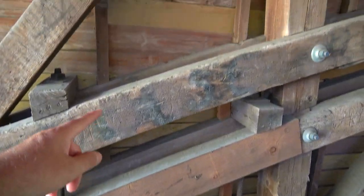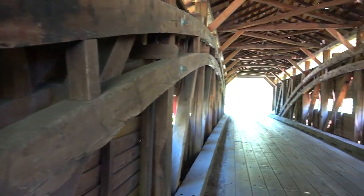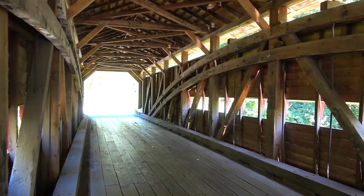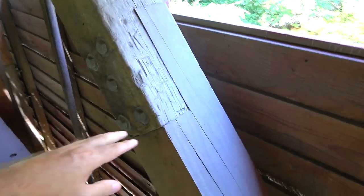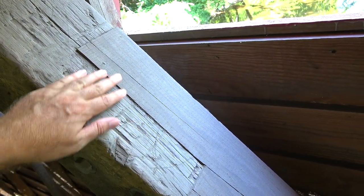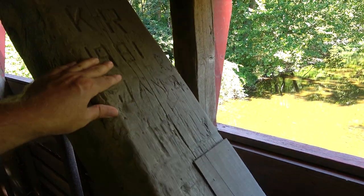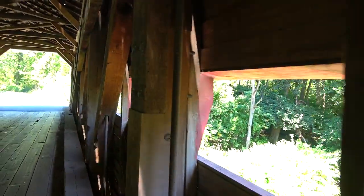You can see some stuff has been replaced — this looks new right here compared to the rest of the wood. So there's some rehabilitation work that's been done. You can see this whole post right here is new. In other places, they have the new part kind of grafted into an older beam. You can see the difference — this has an old feel to it, this is the newer one. Instead of replacing the whole thing, they're leaving as much of the original as they can.